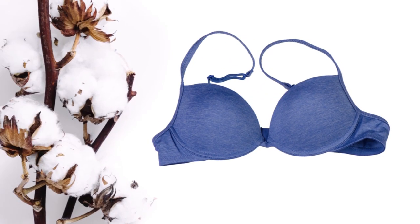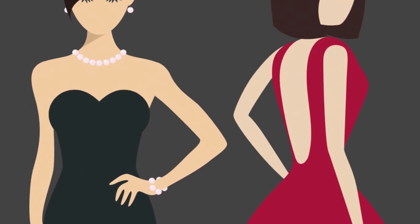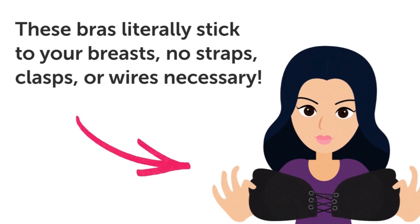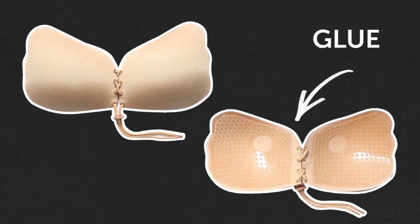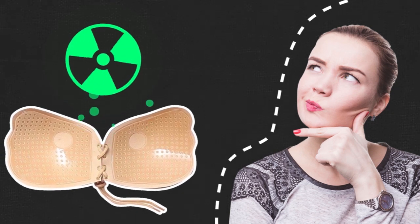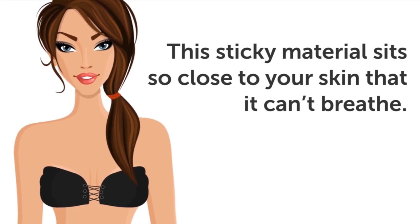Four: sticky bras. If you love strapless or backless dresses and tops, sticky bras may seem like a great option. These bras literally stick to your breasts — no straps, clasps, or wires necessary. But what sounds like a dream come true is quite the opposite. These bras stick to your breasts with the help of glue, which is made with toxin-filled chemicals that aren't necessarily supposed to sit on your skin for long periods of time. In addition, this sticky material sits so close to your skin that it can't breathe, which can cause breakouts and rashes.